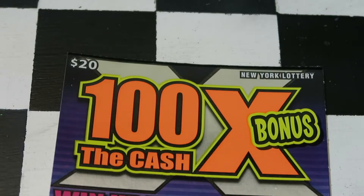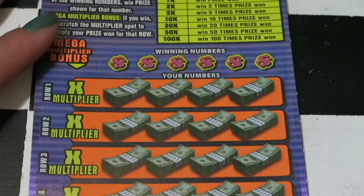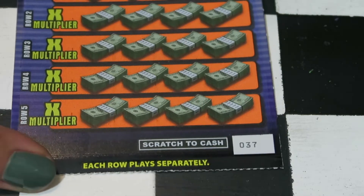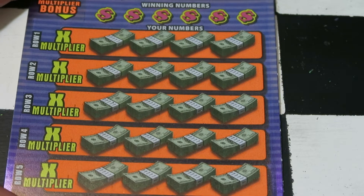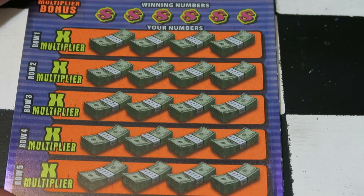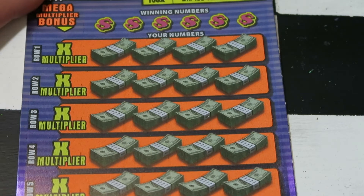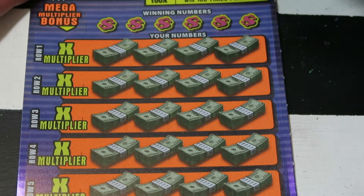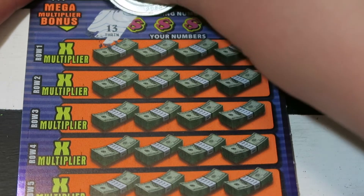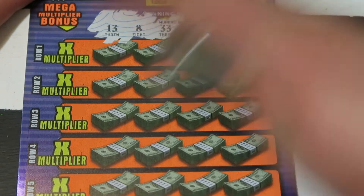Moving on to our 100x the Cash Bonus — this is our $20 ticket. We did pretty well on this yesterday. This is ticket number 37. I did get this from the same machine; maybe they loaded them in backwards and no one bought them between yesterday and today. This is a match of numbers to the winning number — each row has a multiplier. Hopefully we get something good. Our numbers to match are 13, 8, 33, 9, 29, and 11.